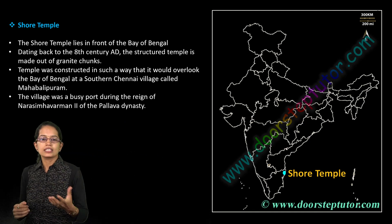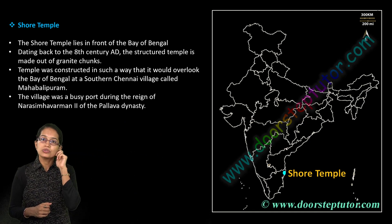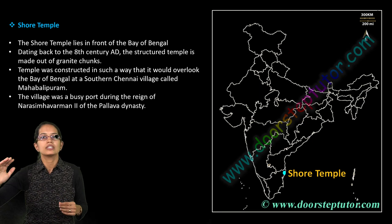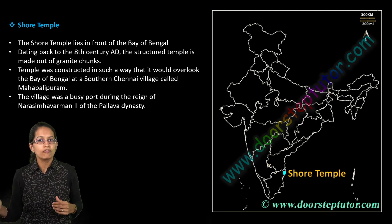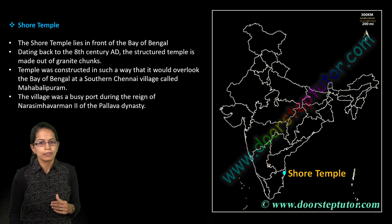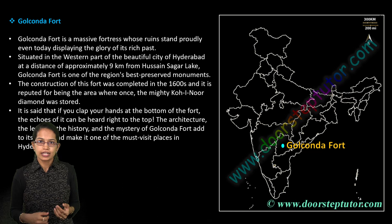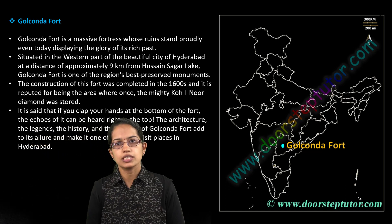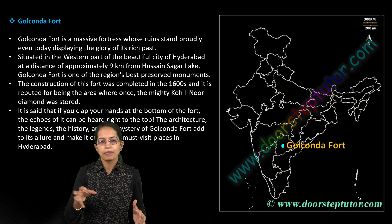The Shore Temples lie close to the Bay of Bengal in the southern Chennai region. There is a village known as Mahabalipuram where these Shore Temples are located. The waves touch the coast of the temple, which is why it is called the Shore Temple. It was built by the Pallava dynasty.